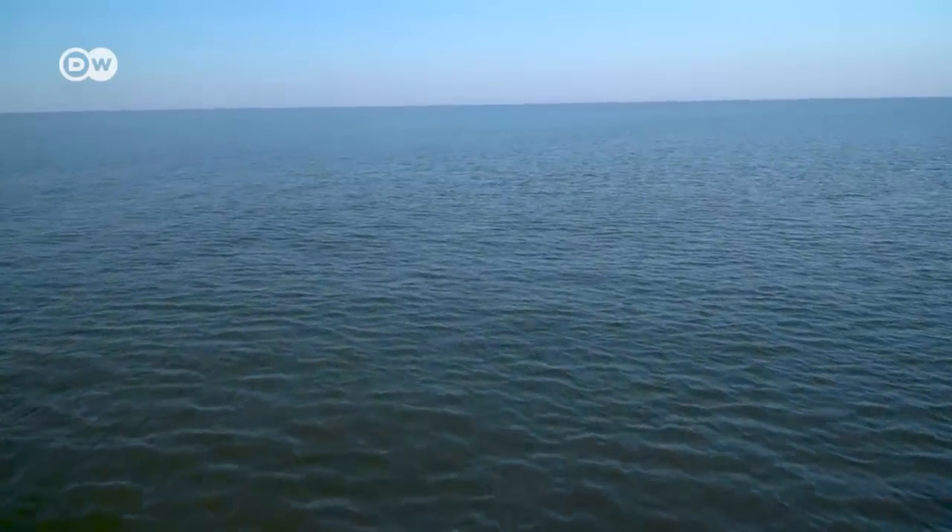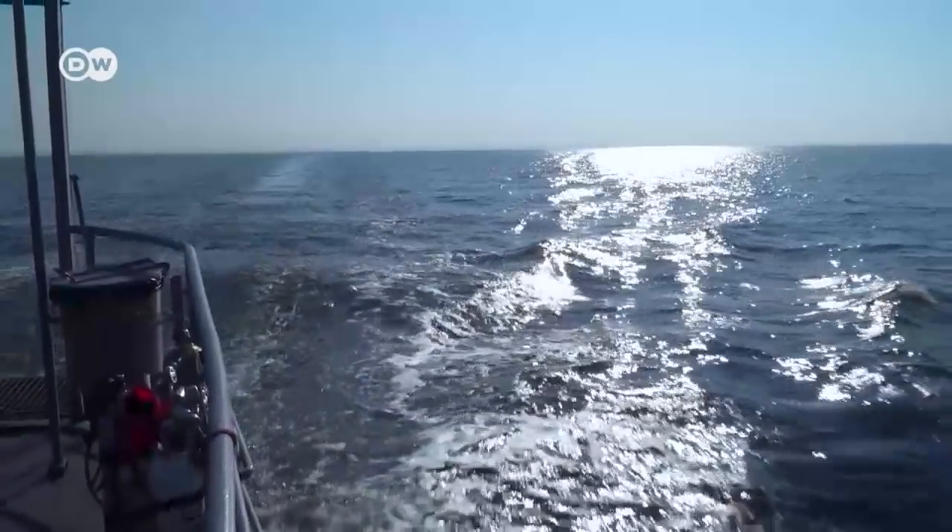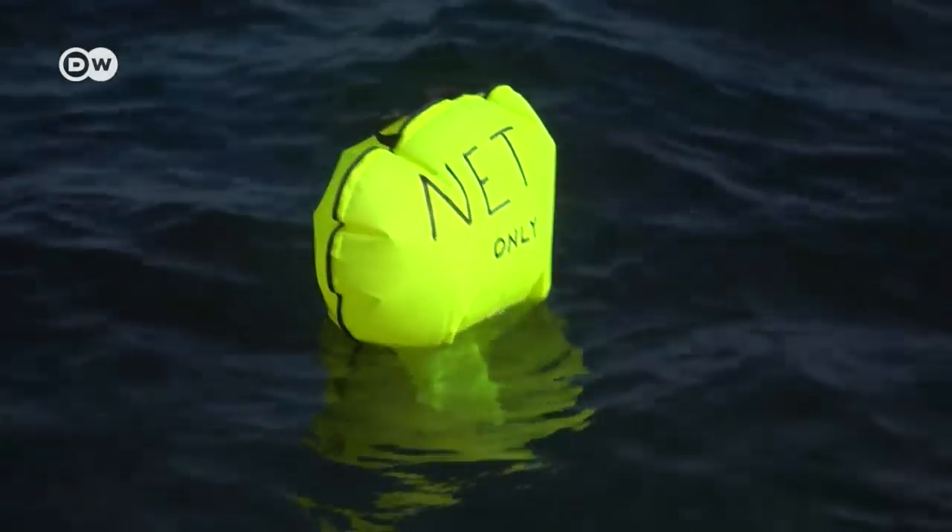A study revealed that thousands of nets are lost in the Baltic every year. Europe has to lay the foundation for plastic to be prohibited as far as possible. Ten percent of the plastic trash in the seas consists of ghost nets, and when they degrade, they release microplastics in vast quantities.